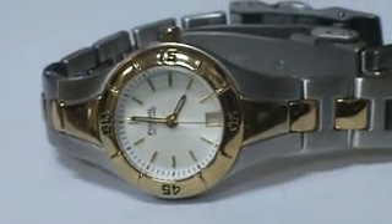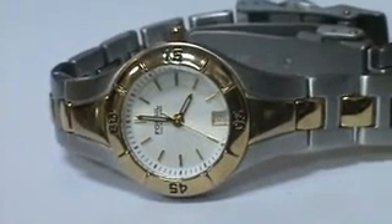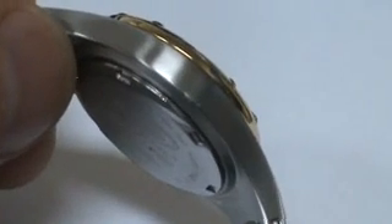Hello, we have here a Ladies Fossil Blue watch. Two-tone silver dial with the date. It's running, keeping perfect time. This watch is in new condition. It has only like one small scuff on it, right there.